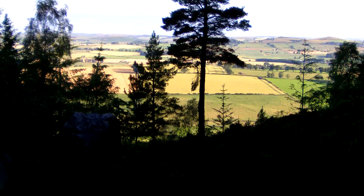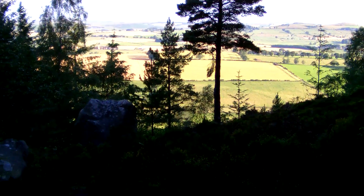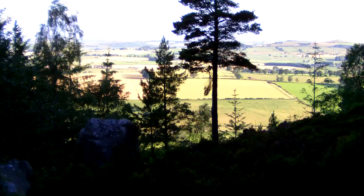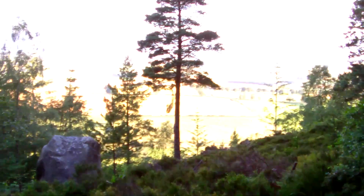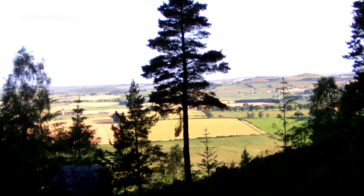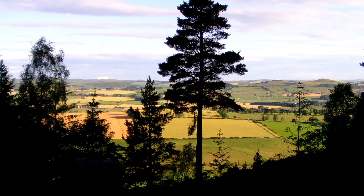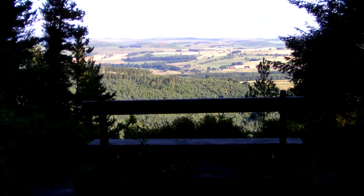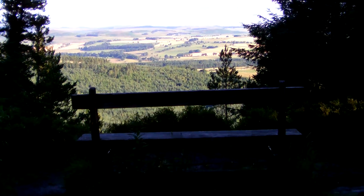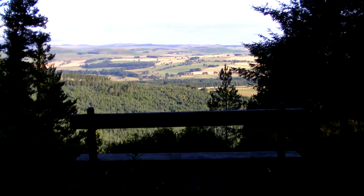We're about one mile into the woods now and every so often you have these nice little benches to sit on, and there's a nice little view out there heading north. Just no hurry — you can just sit and chill, take in the views.